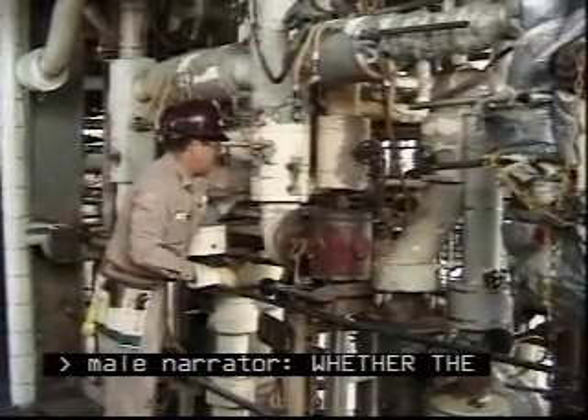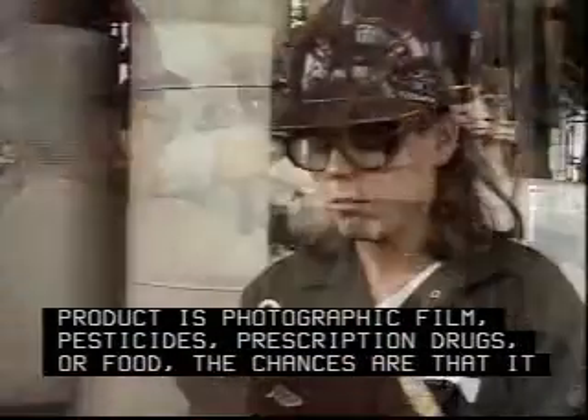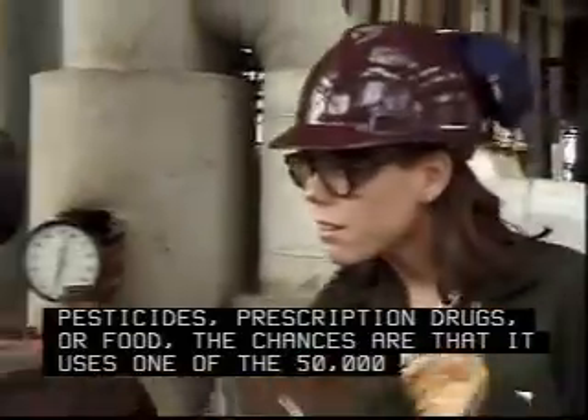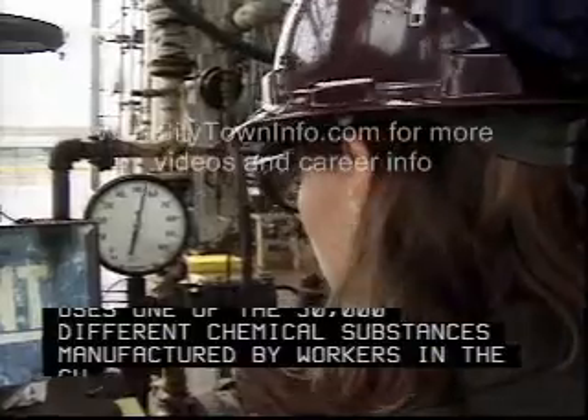Whether the product is photographic film, pesticides, prescription drugs or food, the chances are that it uses one of the 50,000 different chemical substances manufactured by workers in the chemical industry.